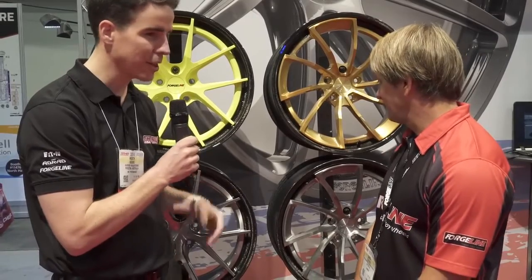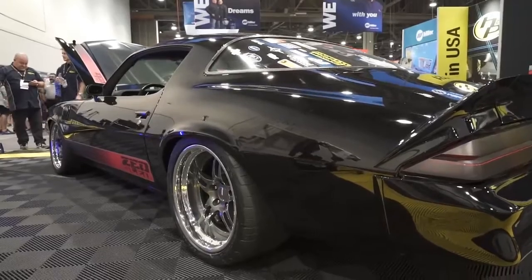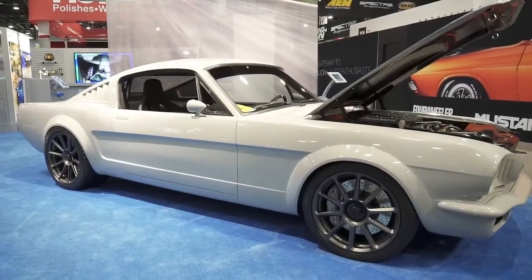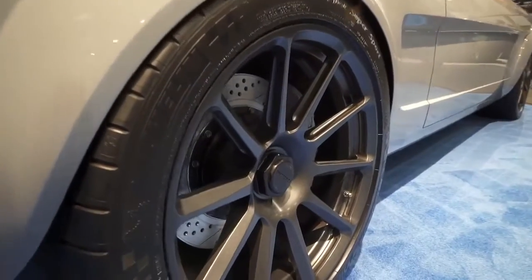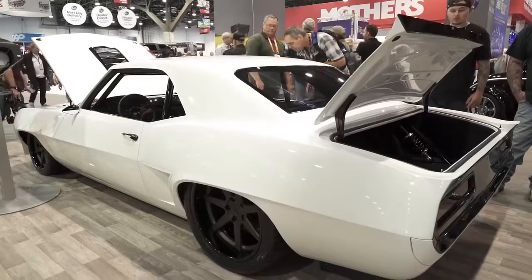It looks fantastic, and the other major standout from the show is the number of top-end builds that are running ForgeLine wheels. You've got some great partnerships with those guys. Yeah, absolutely — we have quite a few award-winning cars in a lot of the booths here in the performance hall, and we also have a large majority of the cars out in the Optima booth as well.